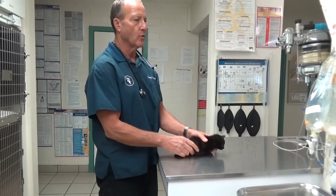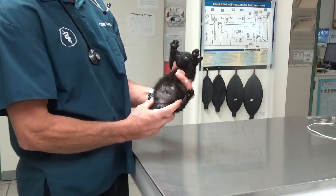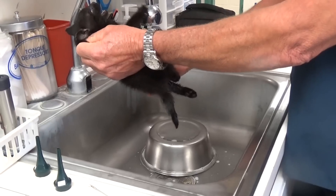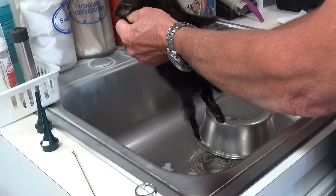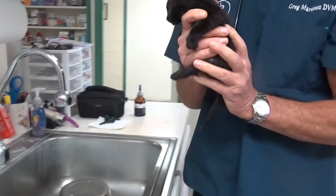Another thing we noticed — look at how bloated he is. He's a Buddha kitty. If we press on the bladder, he's not liking it, and you can see urine running out. That seems cruel, but I had to know if he could pee. If he can pee, that means his urethra is clear.